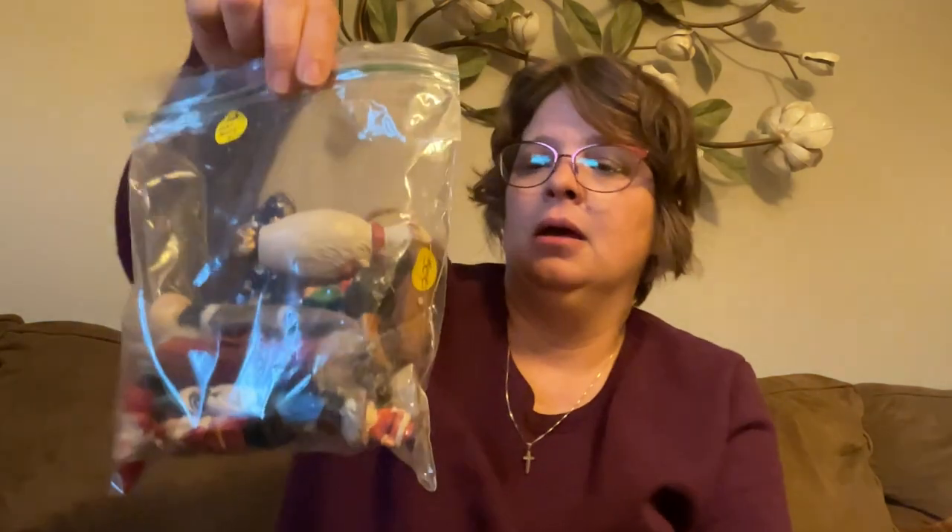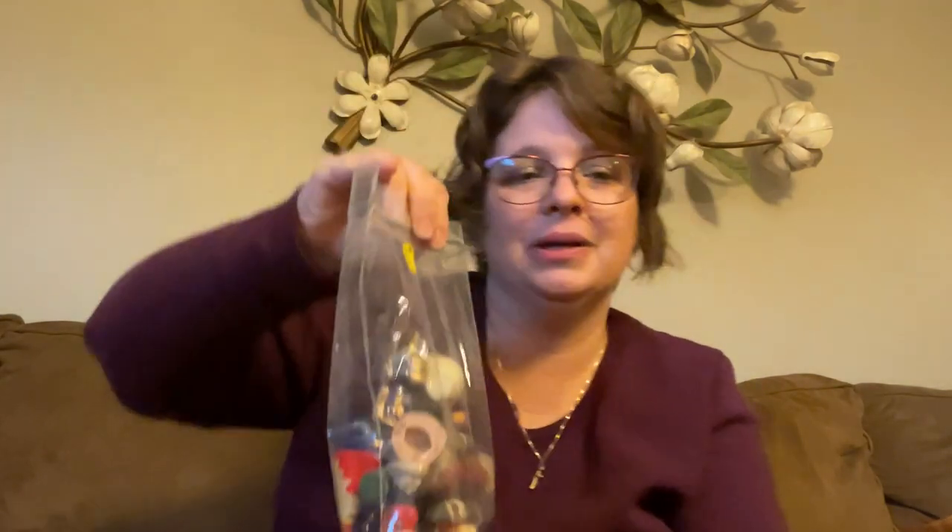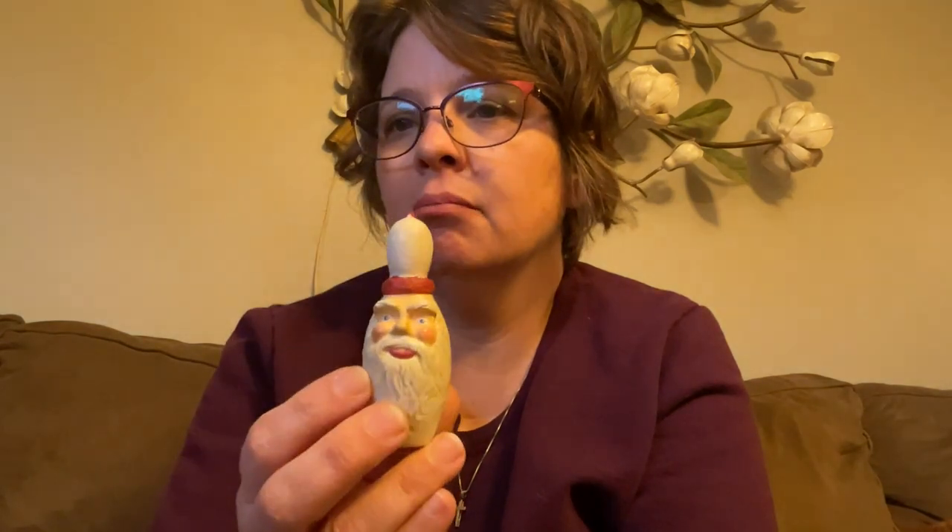So this was a baggie full of different things — it was four dollars for the bag. I did not open it up at the store, and I haven't opened it yet. So we're going to look at it together for the first time. This is like a little wizard Santa — I don't know how I feel about that, but he's a trinket box with a hinged face. That's kind of nifty. And then — he's a bowling pin Santa carved out of wood.